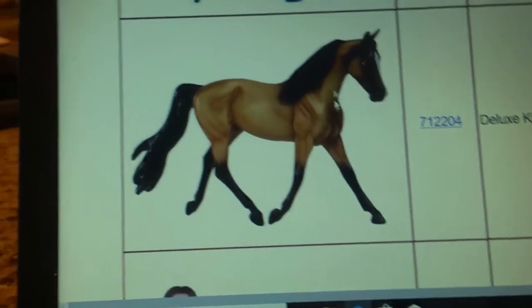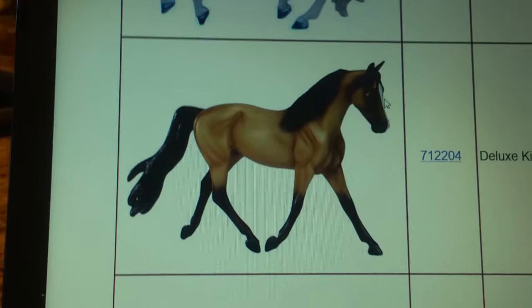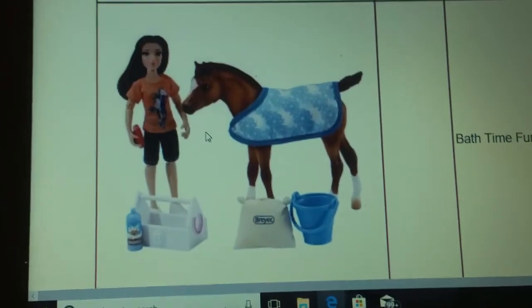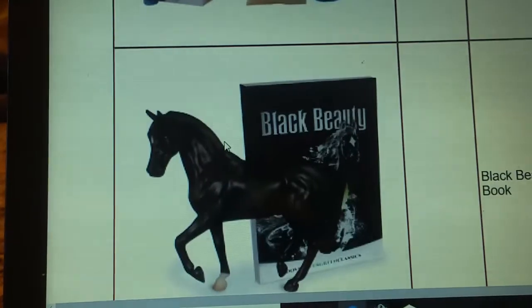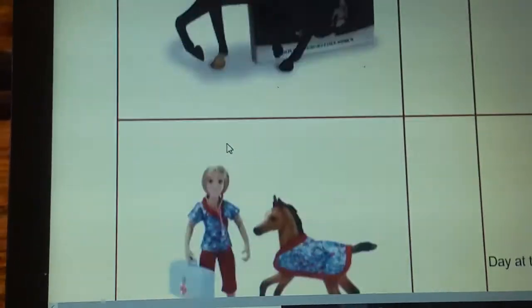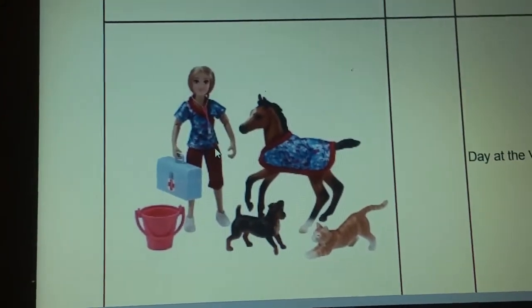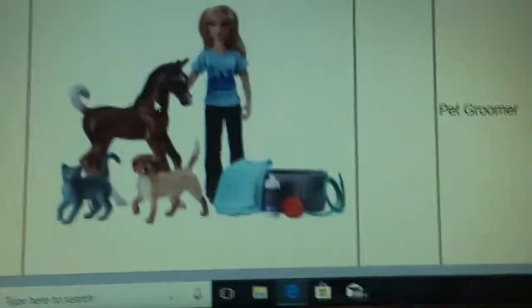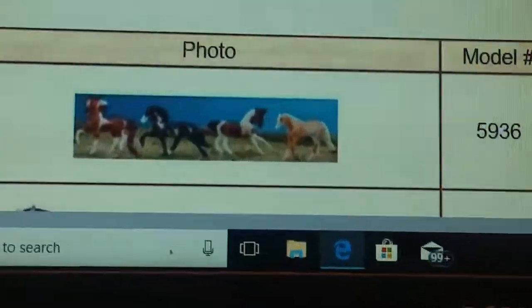This is a Kids Club exclusive, so I'm not part of the Kids Club, so I won't get it, sadly. Here is Bath Time Fun. Black Beauty comes with the book. Day at the Vet, and then you also have the Pet Groomer, and down here are all the new Stablemates coming out.